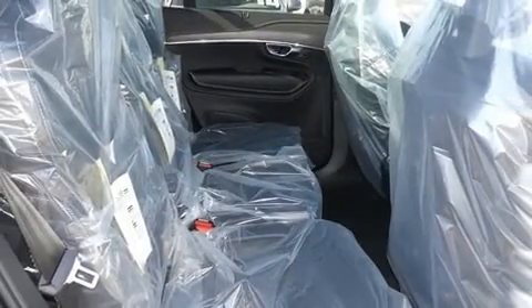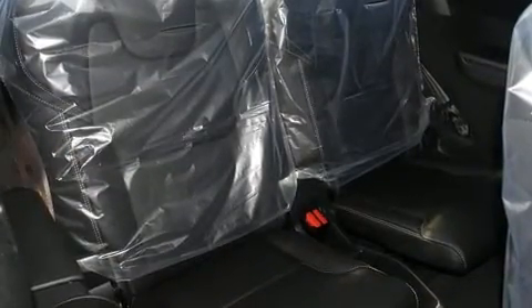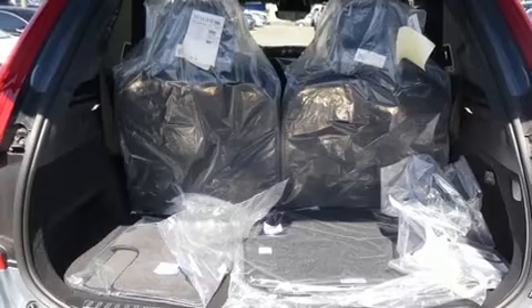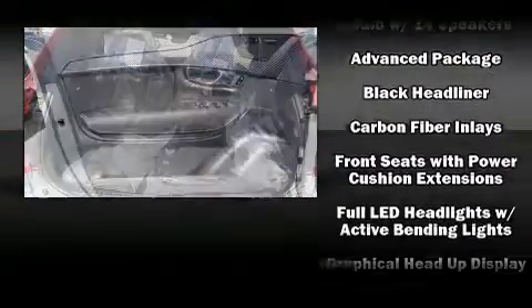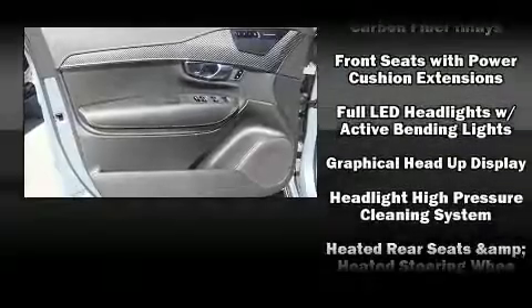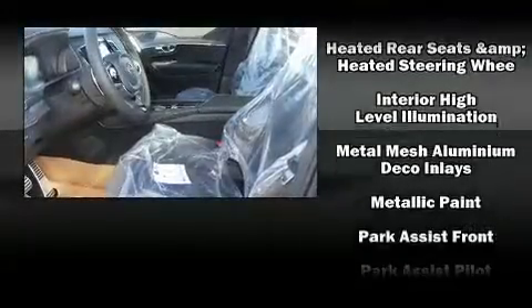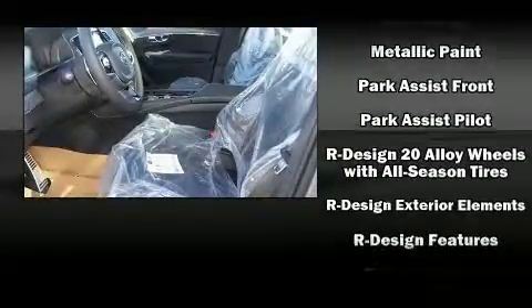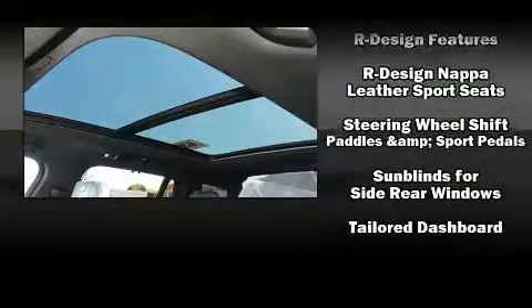Volvo also prioritized safety and security by including dual front impact airbags with occupant sensing airbag, front side impact airbags, traction control, anti-whiplash front head restraint, a panic alarm, an emergency communication system, and four-wheel disc brakes with ABS. Various mechanical systems are monitored by electronic stability control, keeping you on your intended path.